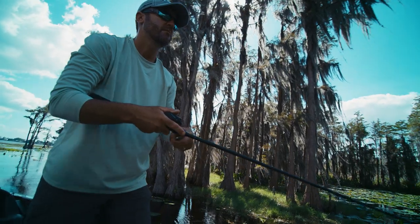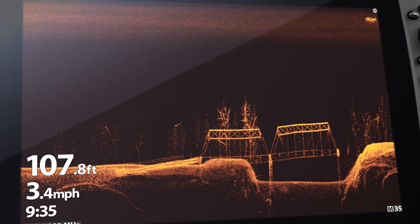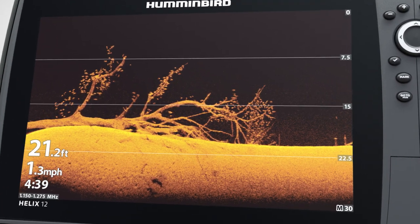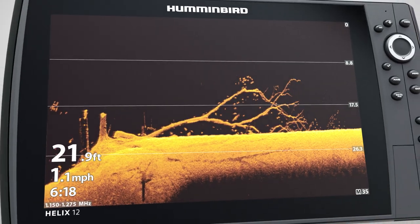If your goal is to catch more fish, understanding the world below makes a world of difference. See what's beneath your boat in picture-like detail with down imaging from Humminbird. As you explore the water, you'll find structure, vegetation, bait fish, schools of fish, and even individual fish beneath your path.